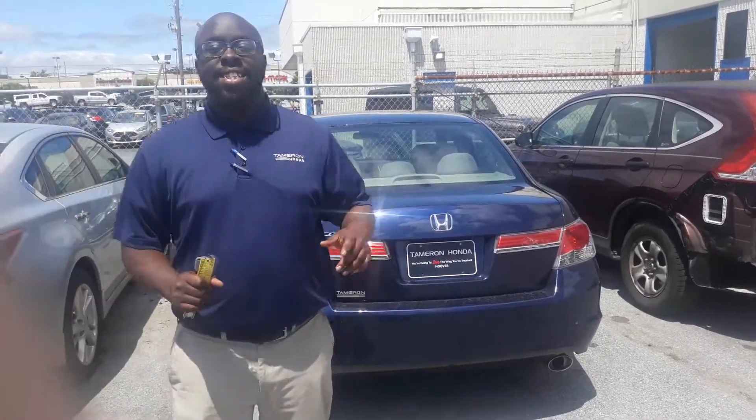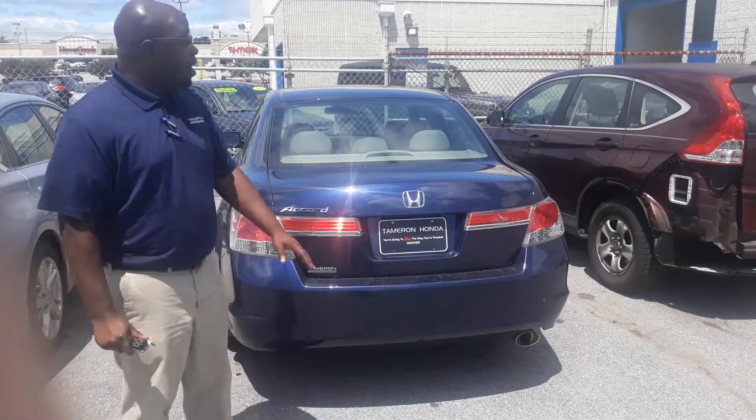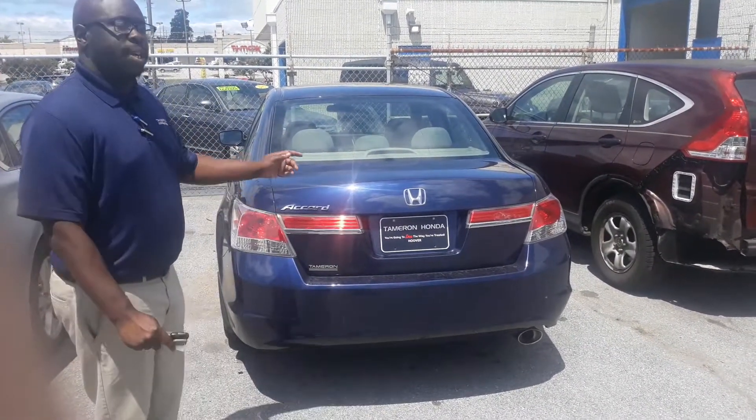Video number two, Ms. Christy. This is the 2012 Honda Accord that we spoke about. This one is an LX. It's loaded with a lot of features in it, especially for that year model.